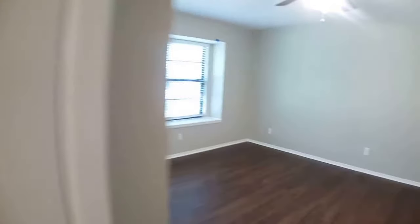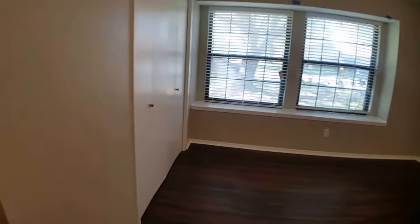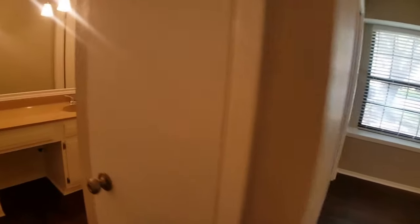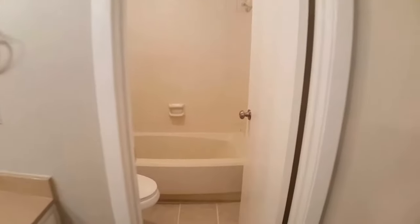Just on the other side of the room there is more closet storage. There is a shower tub combo in this bathroom, and that's separate from the vanity area.